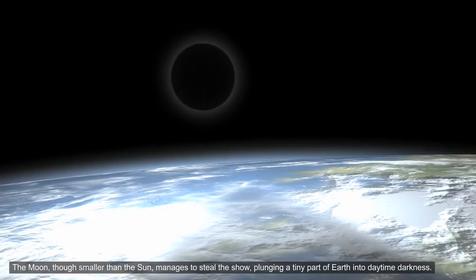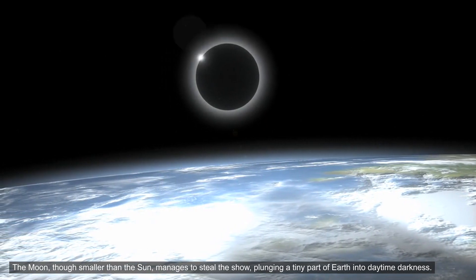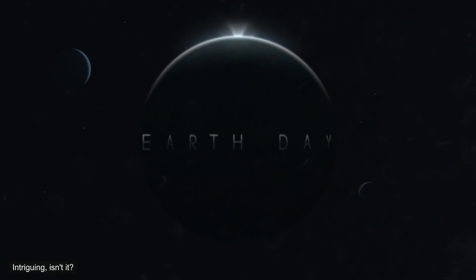The moon, though smaller than the sun, manages to steal the show, plunging a tiny part of earth into daytime darkness. Intriguing, isn't it?